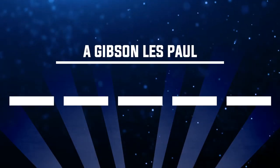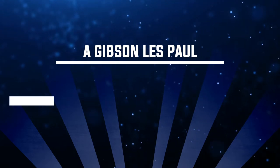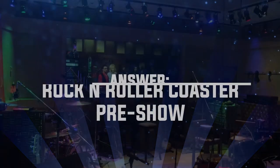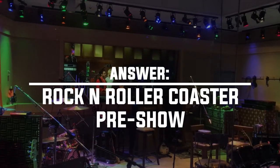Number one: a Gibson Les Paul. You can find a Gibson Les Paul in the Rock 'n' Roller Coaster pre-show. This is a type of guitar, and Joe Perry during that pre-show film asks, 'Hey Chris, can you grab my black Les Paul?' If you look in that studio area, you can see a few Les Pauls stacked up on a rack.